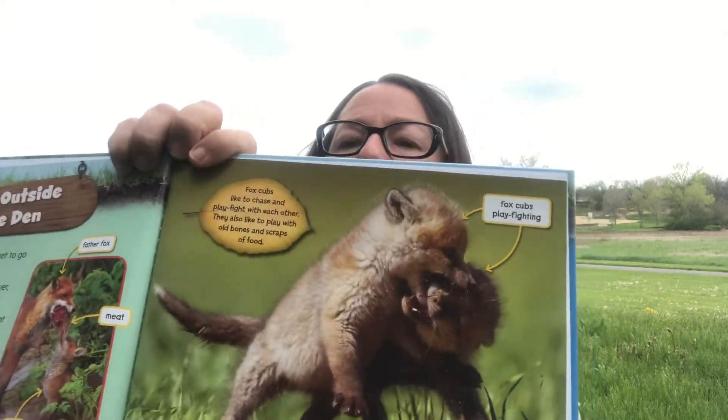At about five weeks old, the cubs get to go outside the den, but stay close to the entrance while their parents watch for predators. Their parents also begin to feed them meat at about this time. As the cubs get older, the parents bring them live mice so the cubs can practice hunting. By eight weeks of age, the cubs no longer need to drink their mother's milk, and they begin to play fight with each other and play with old bones and scraps of food.